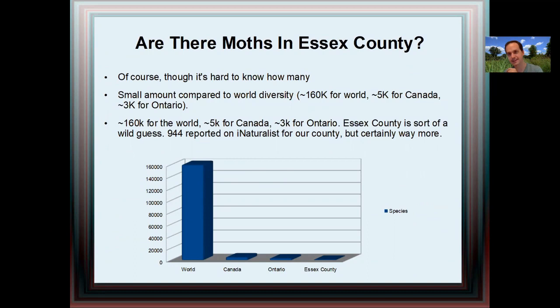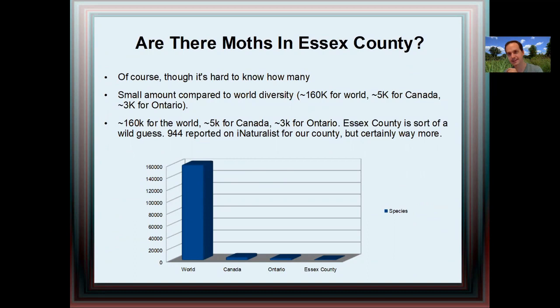That leads into the next question: how many, and are there moths in Essex County? Of course there are moths, but it is hard to know how many due to underreporting. Looking at this chart, it becomes apparent that there are very few moths in Essex County compared to the world, but there are still a lot of species. Roughly 160,000 species of moths in the world, 5,000 for Canada, 3,000 for Ontario, and Essex County will be below that. Due to a lack of iNaturalist data, it's hard to really know, but on iNaturalist there are roughly 944 species.